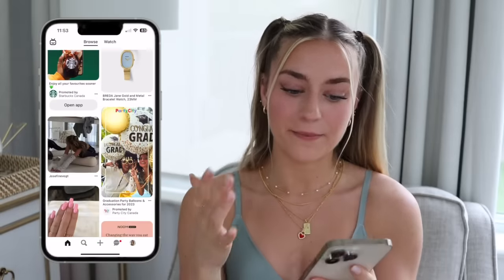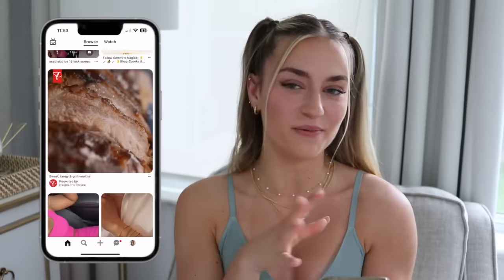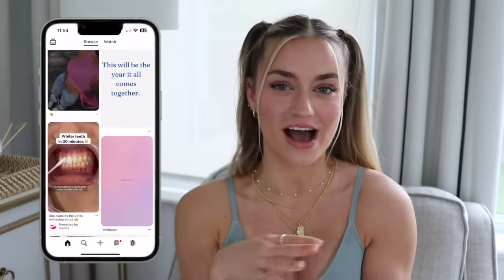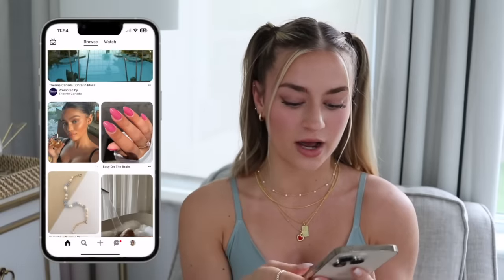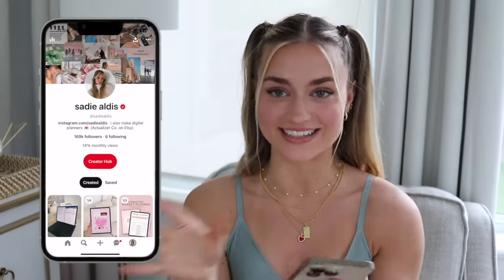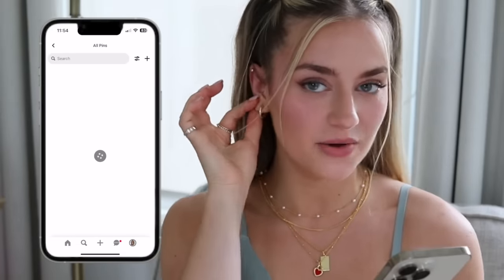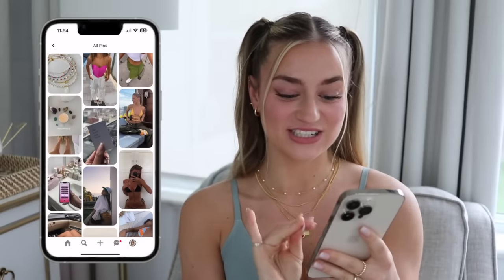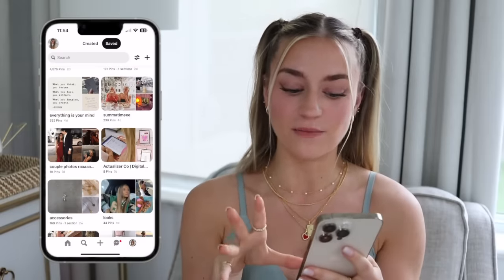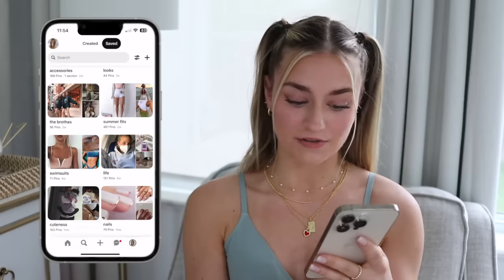Then I have Pinterest. My Pinterest has been so good lately — it's on the summer couple photo ideas, summer fashion and accessories, and little morning routine things. My account is just at Sadie Aldis. Some of my favorite boards are summertime, everything is in your mind, looks, summer fits, and life.